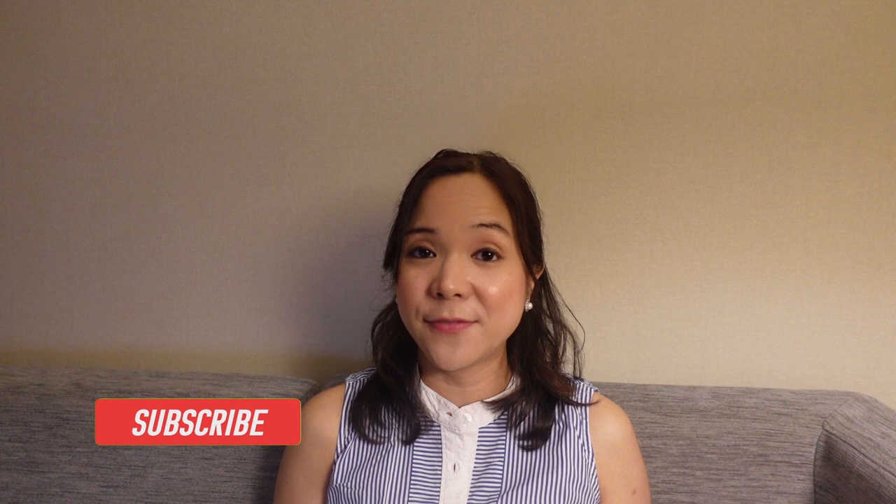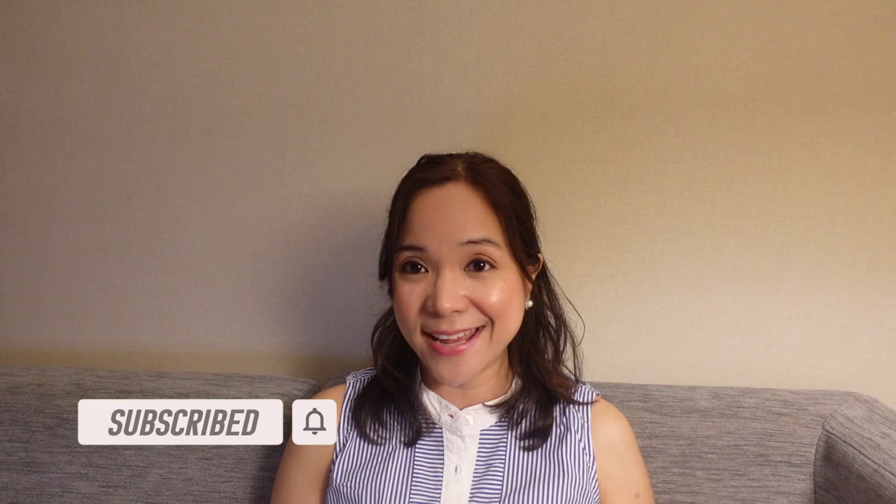Thank you for watching this video. Please leave a like and subscribe if you find this video helpful, and feel free to leave a comment down below. Cheers, and I'll see you in my next videos — bye!